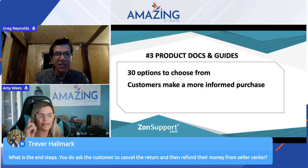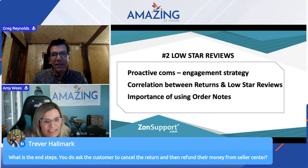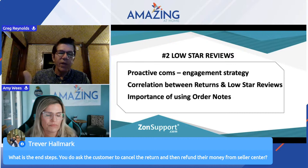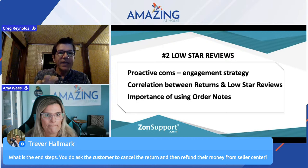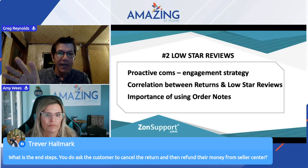Trevor wants to know what is the end step — do you ask the customer to cancel the return and then refund from Seller Central? No. Basically if they're not already refunded, sometimes what we've done is we've gone in and refunded them already. So we've read the low-star review, it's a bad one, we need to do something. We send the courtesy refund offer, then we jump straight back into the order and refund it.